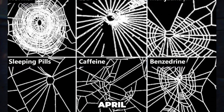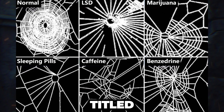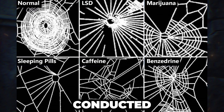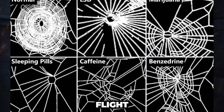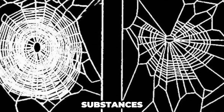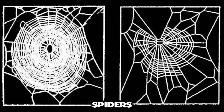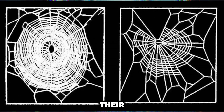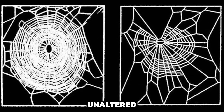In April 1995, NASA released a tech briefing titled 'Using Spiderweb Patterns to Determine Toxicity,' detailing research conducted at the Marshall Space Flight Center. The study aimed to explore how different substances, such as caffeine, affect the patterns that spiders create in their webs. The goal was to assess the toxicity of various chemicals by exposing spiders to them and analyzing how their webs differed from normal, unaltered designs.